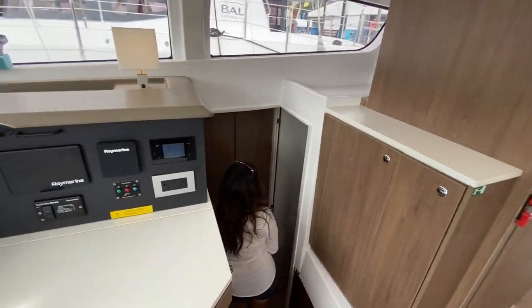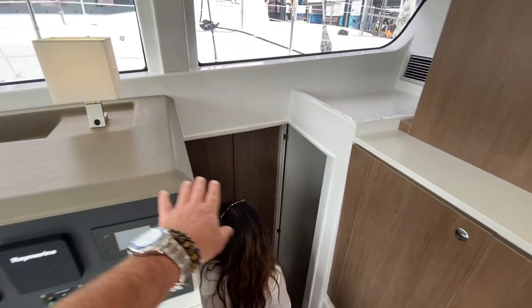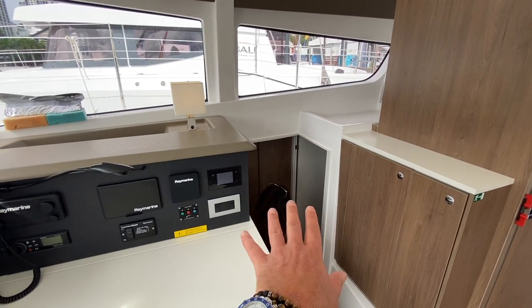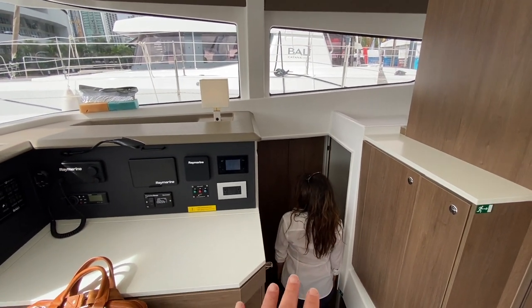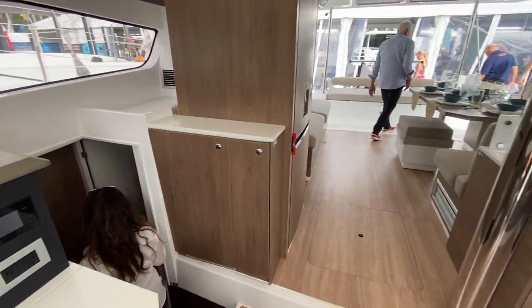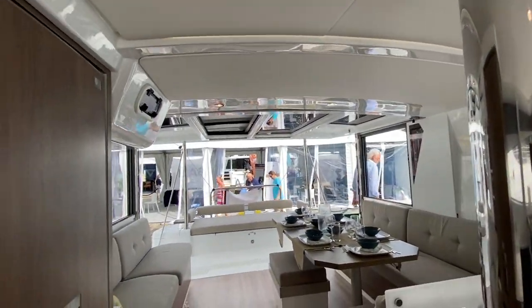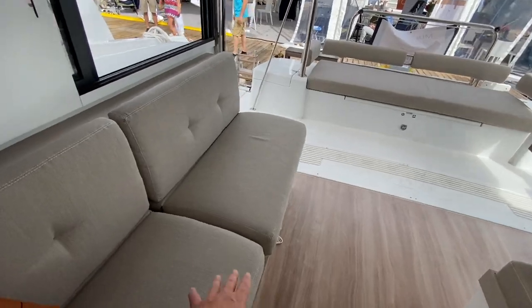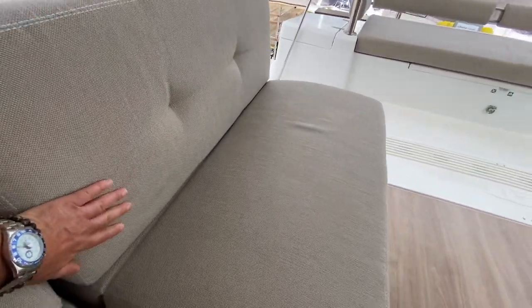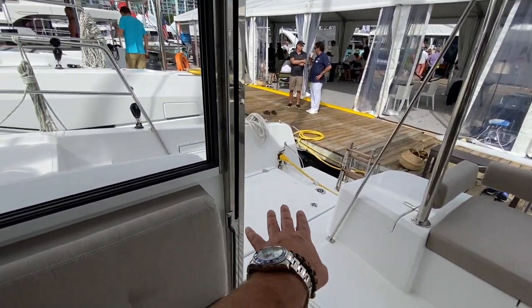Down below on the starboard side we have two cabins — one aft, one forward — and they have their own separate head and shower compartments. Very similar to the Vally Cat Space layout. Just beautiful appointments — I love the cabinetry above and this open feel. Lots of storage throughout, underneath all of the seating. The stitching is really nicely done, with storage under the back seat and access to engine compartments on both starboard and port side.